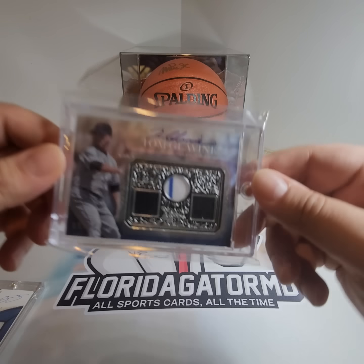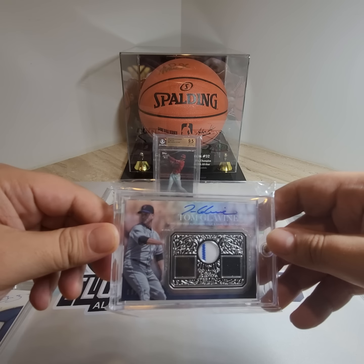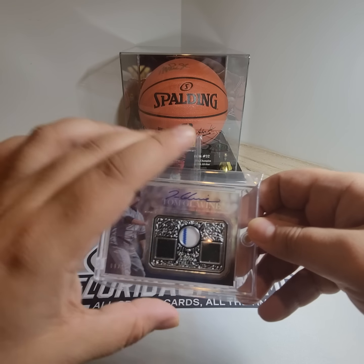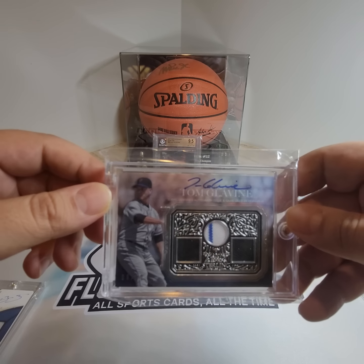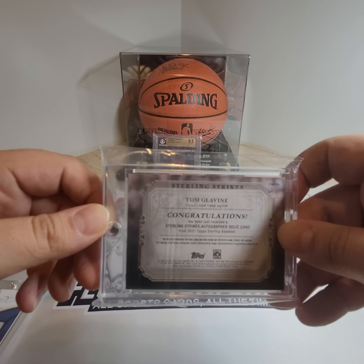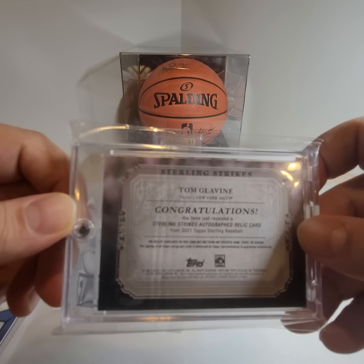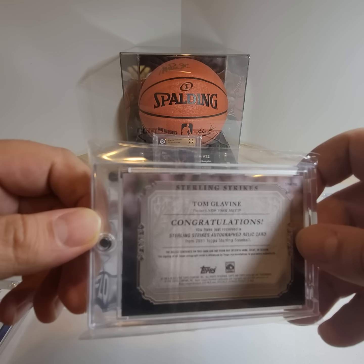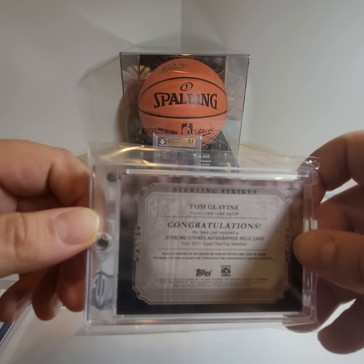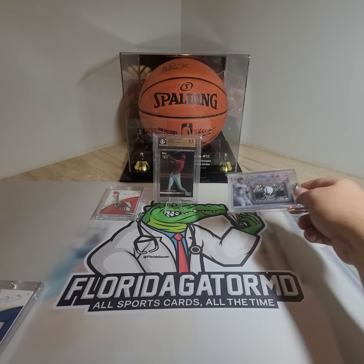And then we got Tom Glavine. I don't know if you guys remember him. This is a patch autograph. Top certified autograph issue and game used memorabilia. This is 9 out of 10. It's a beautiful patch right there. Tom Glavine, New York Mets. You've just received a Sterling Strikes autograph relic card from 2021 Topps Sterling Baseball. The relics contained on this card are not from any specific game, event, or season. Not bad, that was a relic.